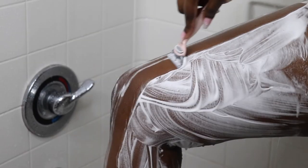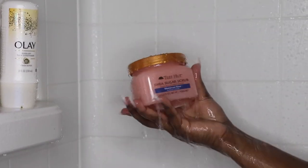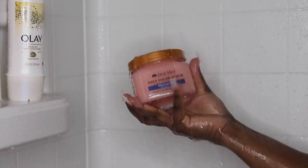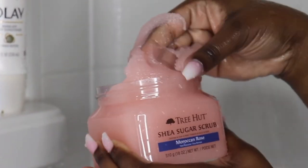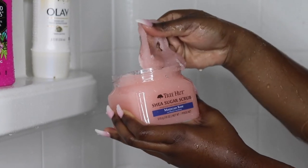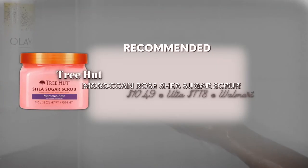Exfoliate right after shaving. When I was a little younger I didn't know the importance of this step — that's why you get a lot of ingrown hairs or like strawberry legs. I don't know the necessary terminology of why it does it, but you just need to exfoliate after you shave. The ones that have been trending are the ones that I have in this video.